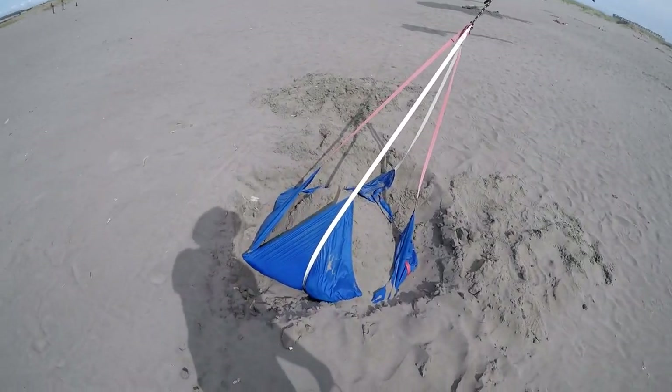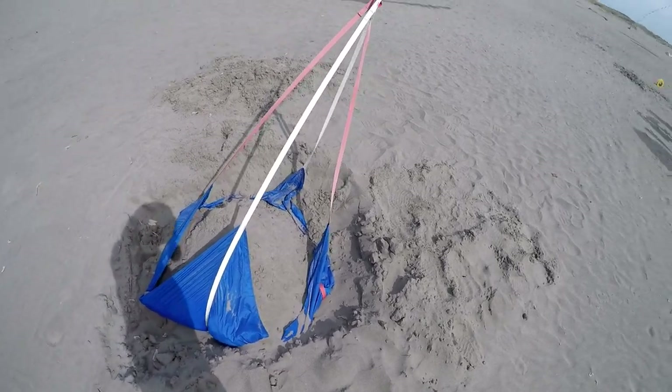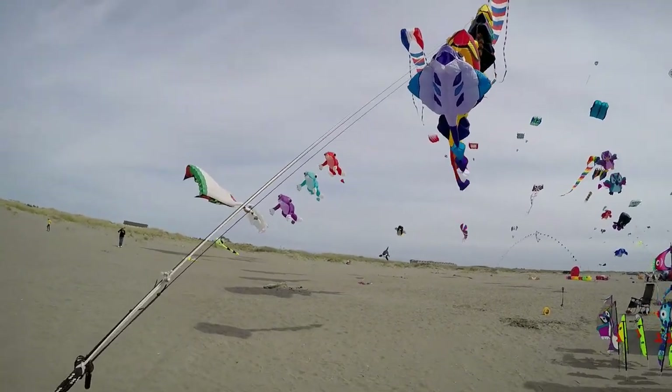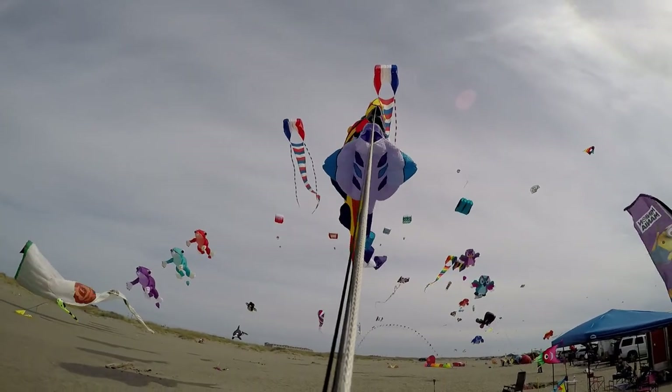Okay, this is my friend's kite setup, and this is the anchor for the kites. And this is his rope of kites. So it's pretty cool.